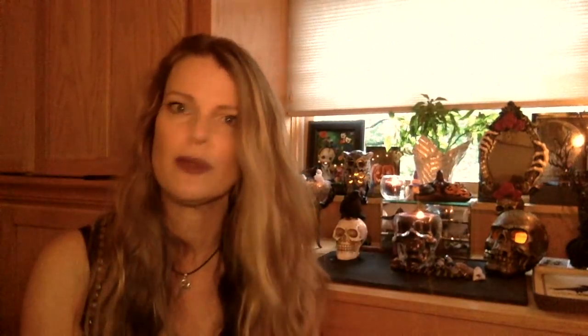My very messy altar — I'm not using it currently, so you can see it, it needs to be cleaned up. This was also in the cheapy bins, also $3. These are skull shot glasses. I'm going to put candles in here. I'll probably be using this year-round because it's amazing.